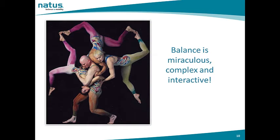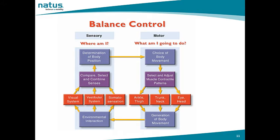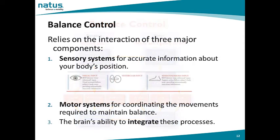Balance is miraculous, complex, and interactive. Balance control requires effective use of both sensory and motor systems. On the sensory side, we utilize vestibular, visual, and somatosensory cues from our environment to determine where we are in space. Additionally, we must generate the correct body movements to maintain postural stability. All of this information is processed by our brain automatically. Thus, balance control relies on the interaction of three major components: the sensory systems for accurate position information — visual, vestibular, and somatosensory — and the motor systems for coordinating movements required to maintain balance, plus the ability to integrate these processes.